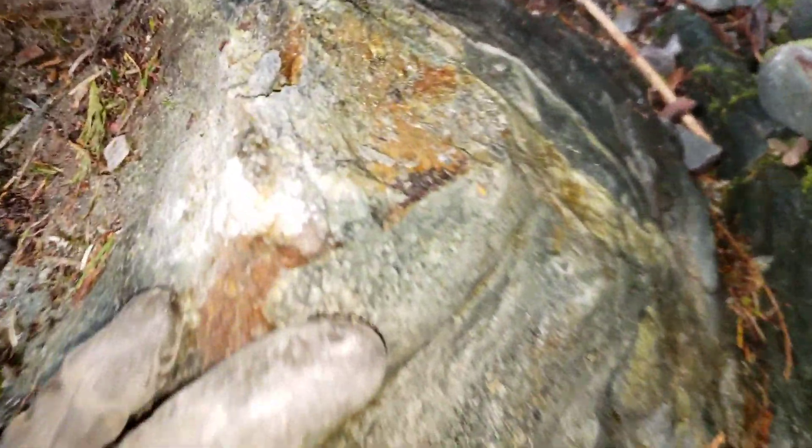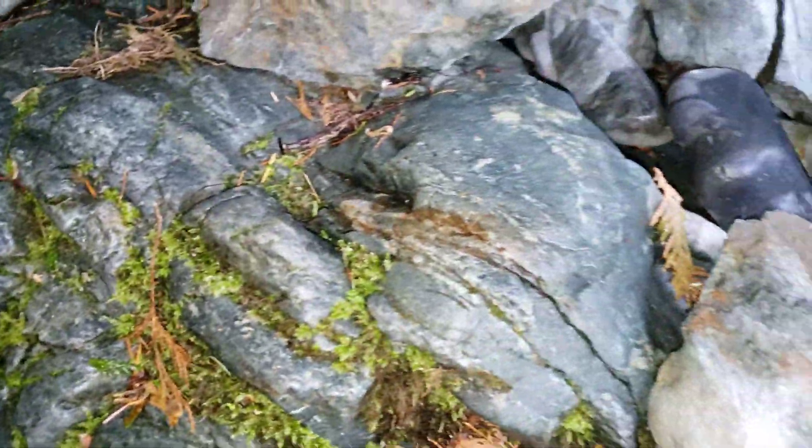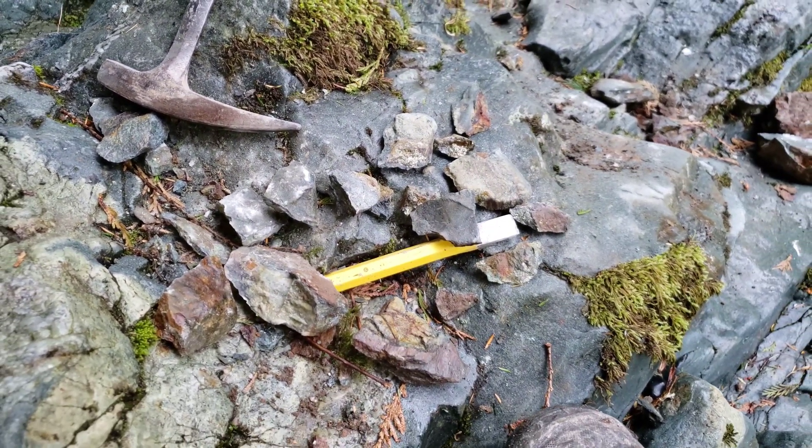You can see some of the quartz and epidotization, quartz veining — some decent mineral showing. Let's hope it has some promise. Thanks for watching, guys.